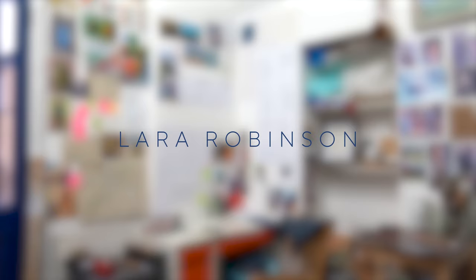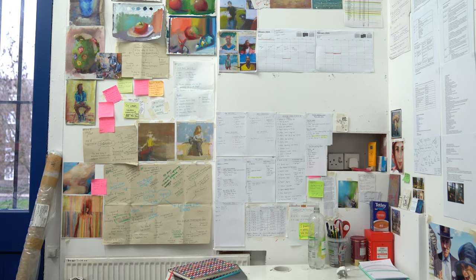Welcome to my studio. This is where I spend my days working every day, and we can go over to this wall over here.